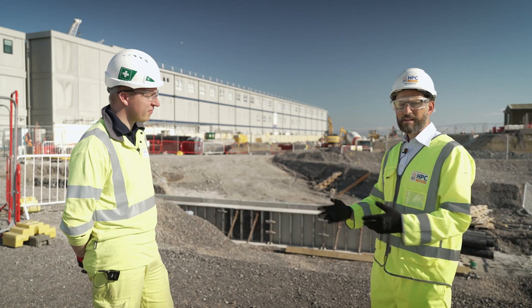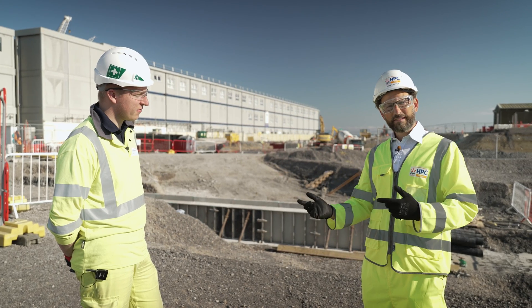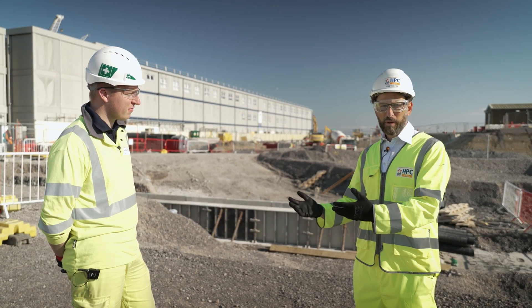Thank you for your time, Alistair. It's been great to talk to Alistair about construction planning and also his ambitions to become a project manager. If you'd like to find out more about anything we've spoken about today, and of course the Young HPC programme, make sure to click on the links below.